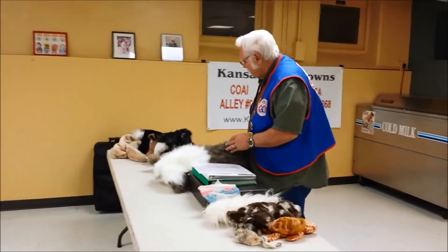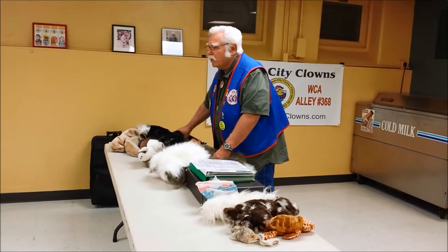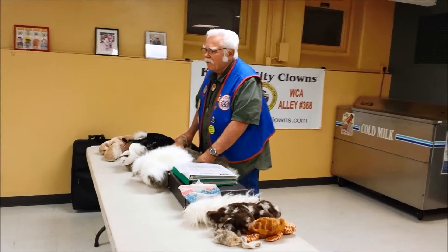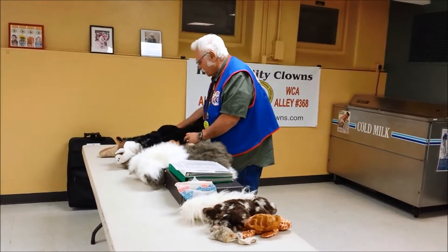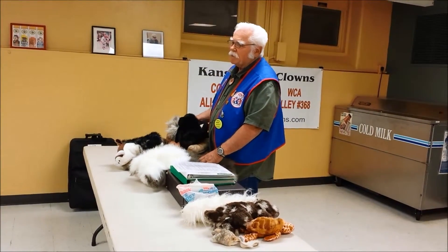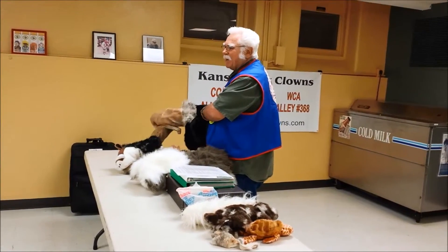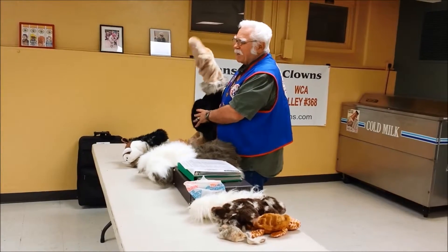My biggest thing was when I got into clowning, I wanted to do balloons. But once I discovered puppets, I went back into my childhood — and that's where I've been ever since. I hate to admit this, but I've got over 70 puppets. I've got some in a locker, some in a closet. But I just love puppets.